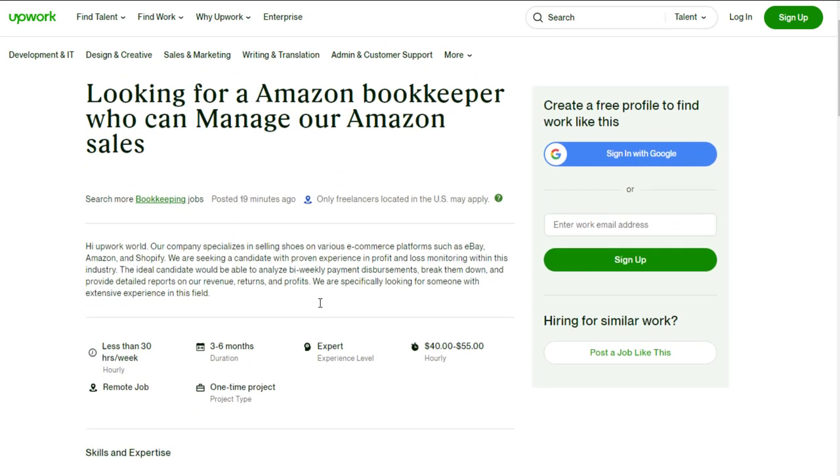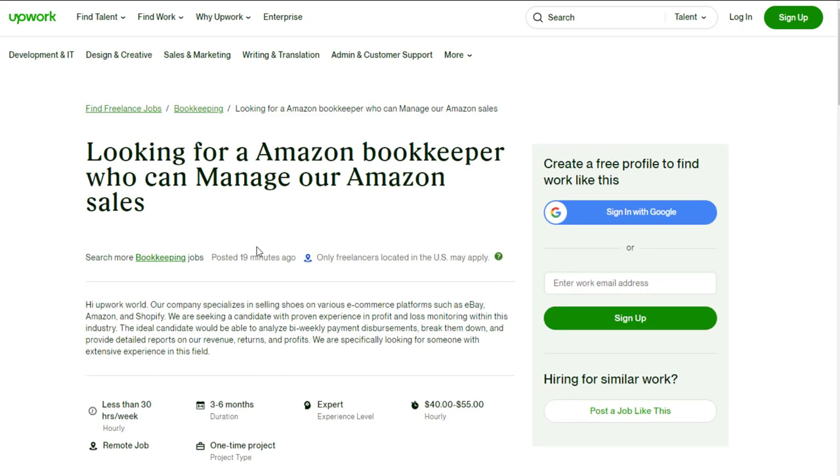If you are looking for something where you are mostly going to be typing, not on the phone, and you have some experience in things like profit and loss monitoring, then you might be able to get this job. It's usually pretty easy to apply here because it's a freelance website. You don't typically go through a normal interview process — you just click sign in with Google or sign up with your email, create your profile, and apply for the job with your experience.